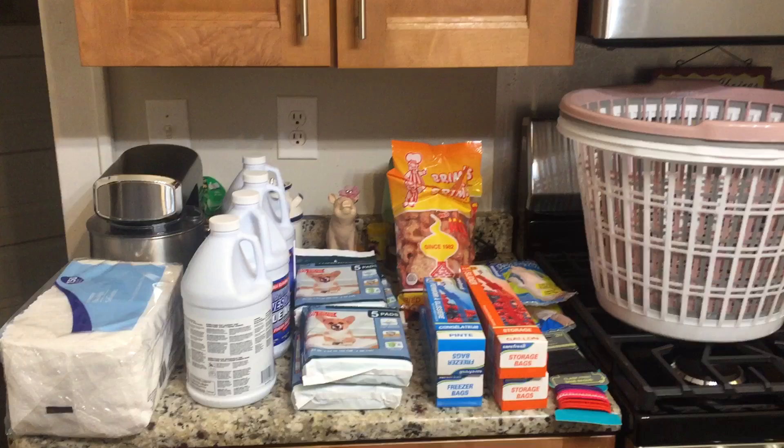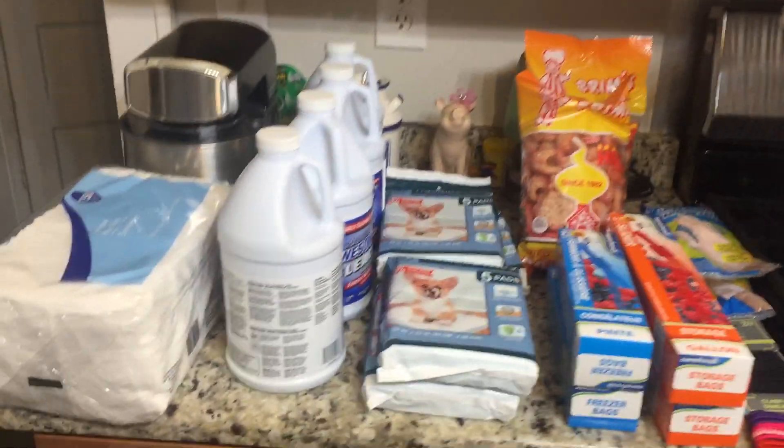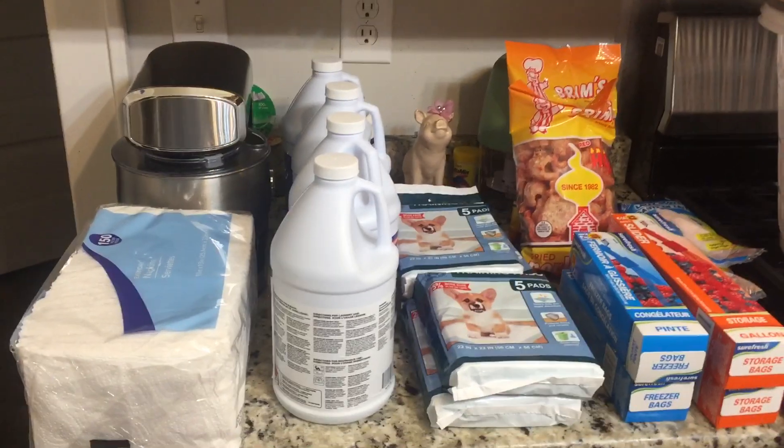Hey y'all and welcome back to Successful Six! We have another haul for you — this is a Dollar Tree haul. I needed to go in and pick up a couple of things and while I was in there I decided to grab some extra items.